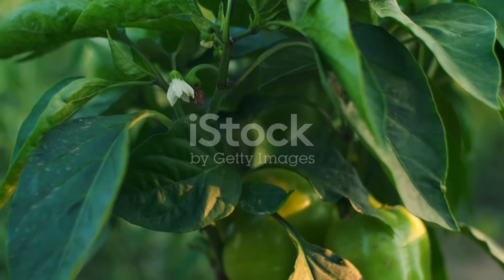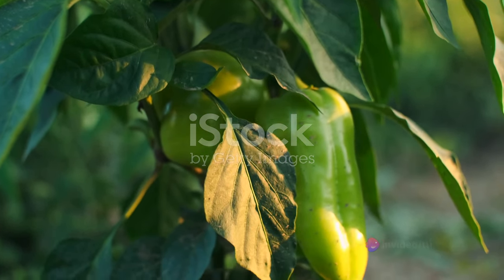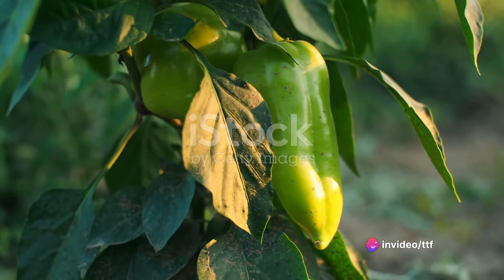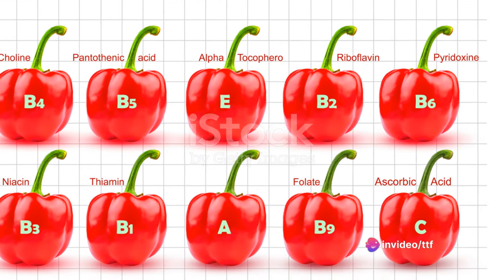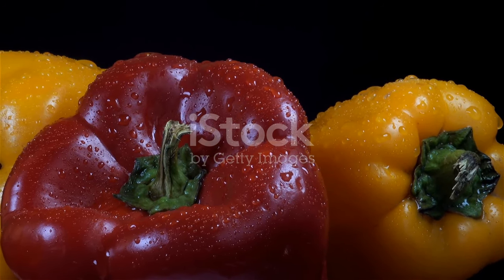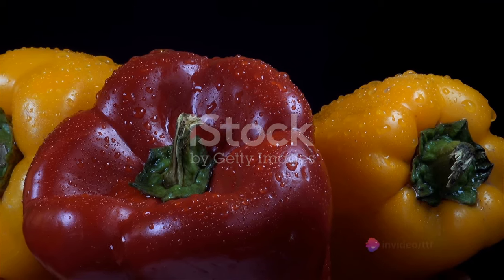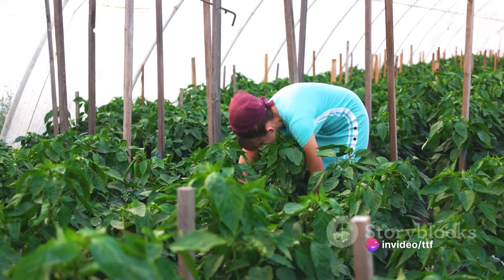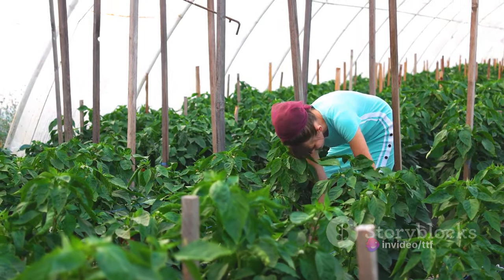Green peppers, harvested earlier, are slightly bitter and less sweet. As the pepper matures, it turns yellow or orange, becoming sweeter and milder. The red bell pepper is the sweetest, harvested when fully ripe. Red peppers pack a higher nutritional punch, brimming with more than twice the vitamin C of a green pepper. Bell peppers are not just different in colors, but also in their nutritional values and time of harvest.